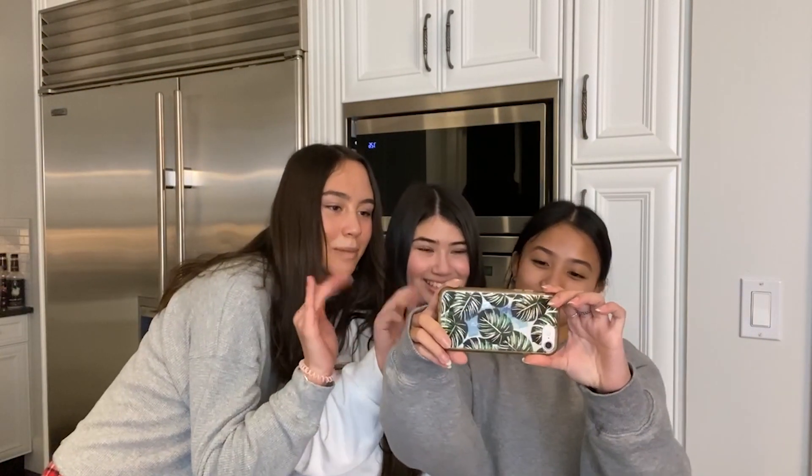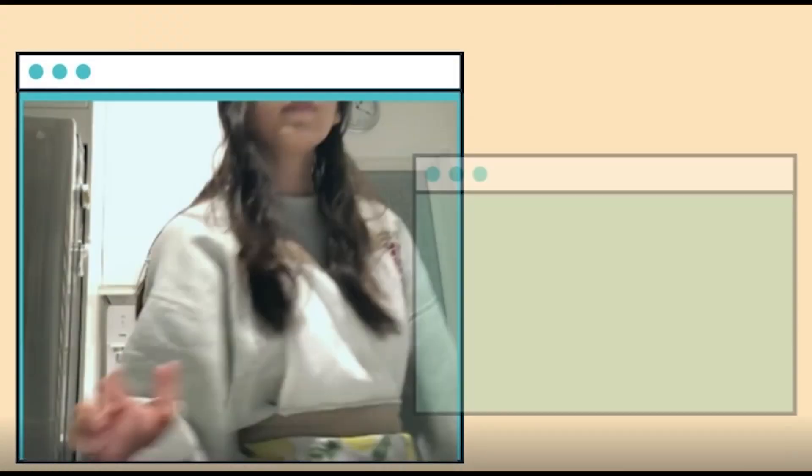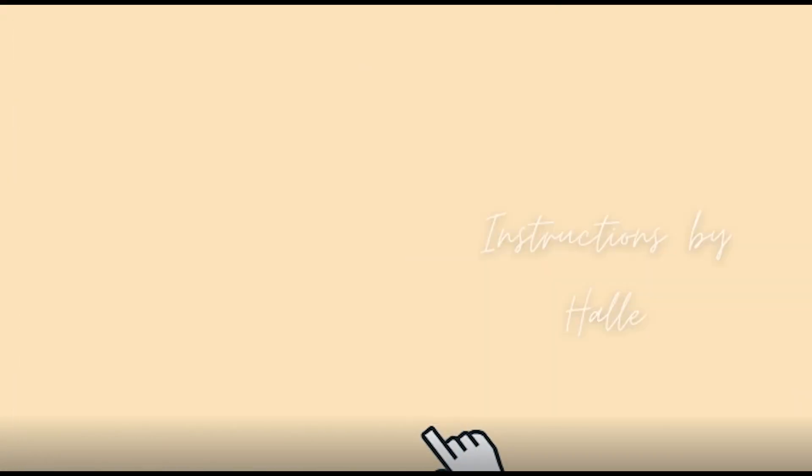We don't even know how to make these tacos. OMG, I know who we can call. Hi girly pop. We're making tacos. Hi mommies. Alright then, let's get started.